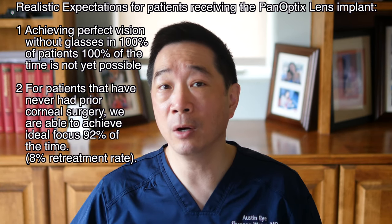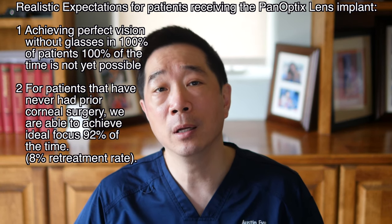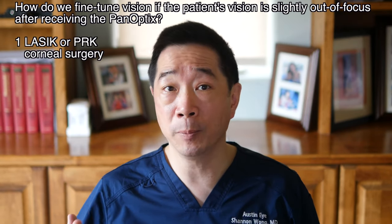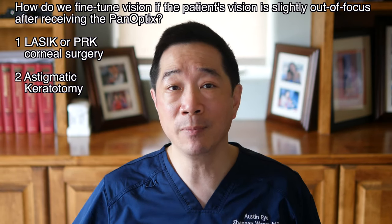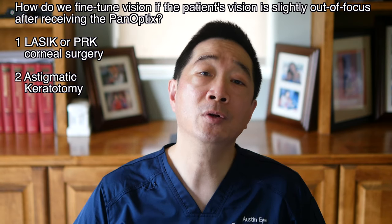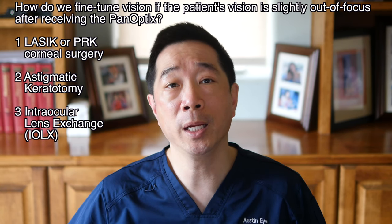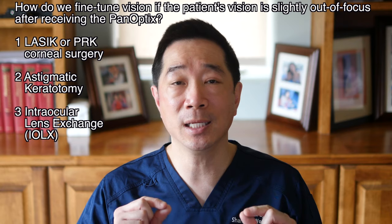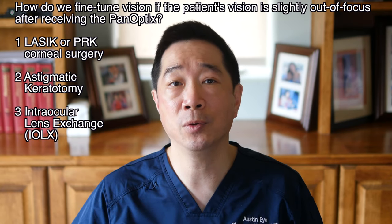There are measurements and variables of the eye that cannot be accounted for, so we cannot deliver 100% accuracy 100% of the time. How do we fine-tune vision if we miss? We can do LASIK surgery or PRK surgery to the cornea, astigmatic incisional surgery to the cornea, or sometimes what we call an intraocular lens exchange — where we remove the first lens implant and replace it with a second implant that has a slightly different focusing power. Fortunately, these touch-up procedures are included in the initial surgical fee, and as long as we do the touch-up surgery within one year after you first receive the implant, there's no additional charge to the patient.